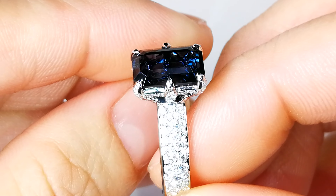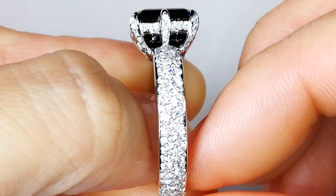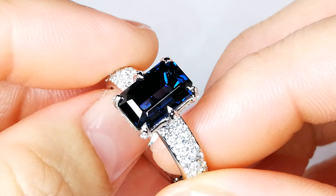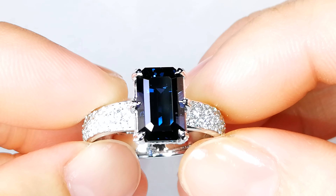Kat has cut it perfectly clean down from a 6.4 carat. She has got it certified — it certifies Ceylon, it certifies cobalt. Rare gemstone across the board. So if you're a collector of rare spinels, this is a rare gem.